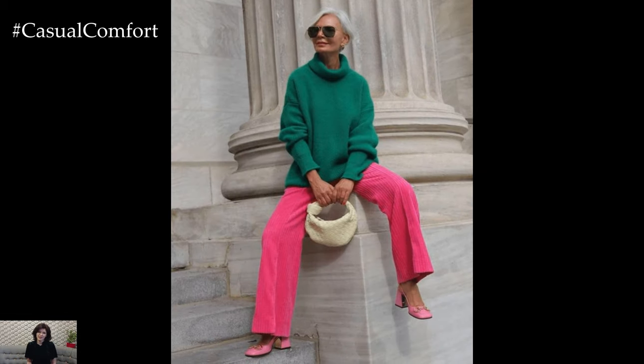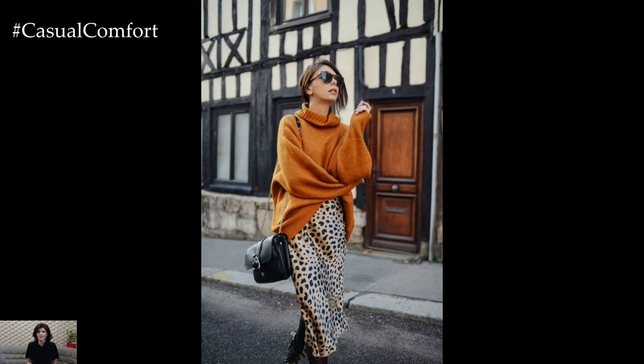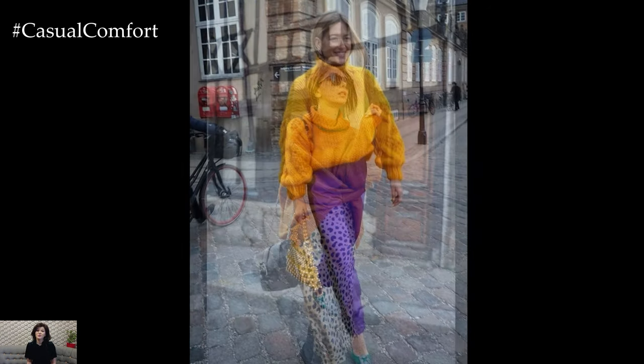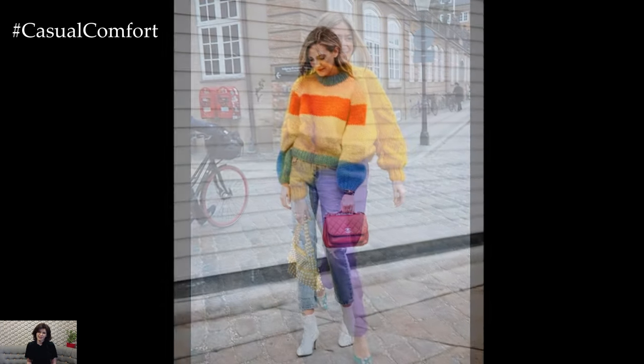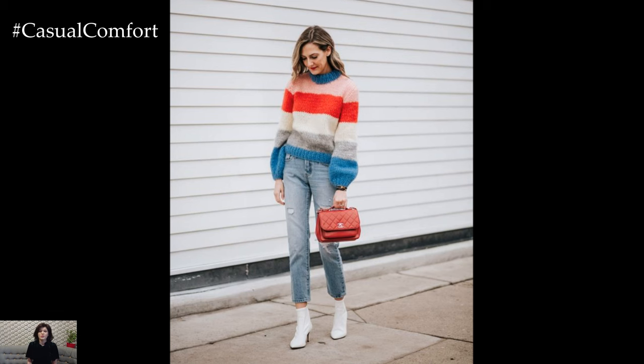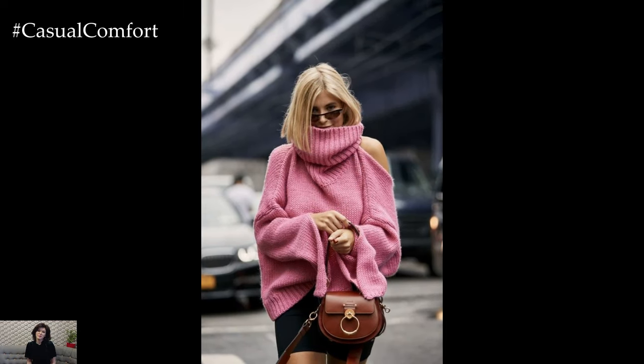Another stylish option is to style your sweater with denim. Whether it's pairing a classic crewneck sweater with high-waisted jeans or layering a cropped sweater over a denim mini skirt, denim and sweaters are a timeless combination that exudes effortless cool. Choose light-washed or distressed denim for a laid-back vibe, and accessorize with sneakers or ankle boots for a casual yet put-together ensemble that's perfect for spring outings.